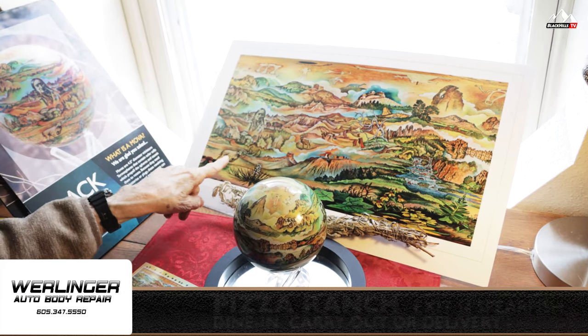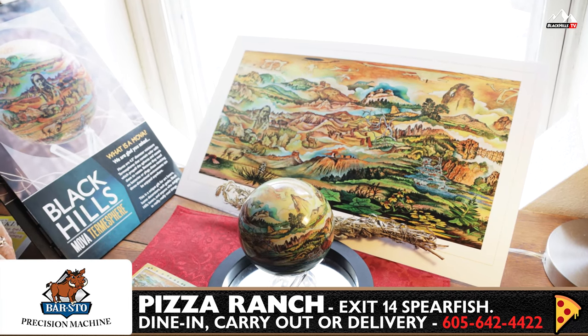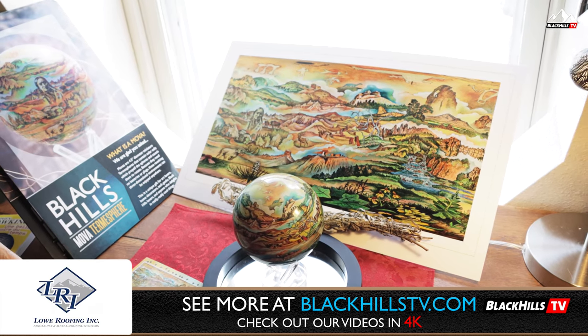And even over into Hot Springs, this shows the mammoth. So it's playing off of that — there are a lot of different scenes of the Black Hills in it.